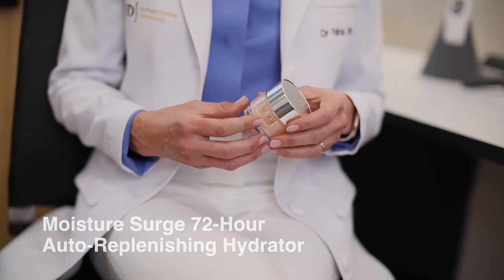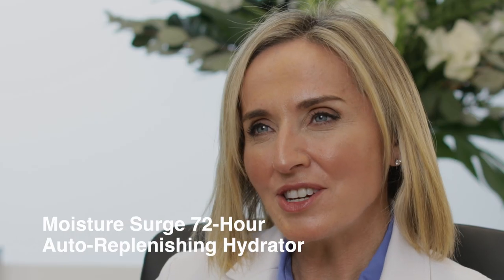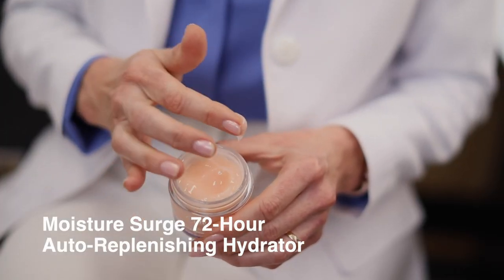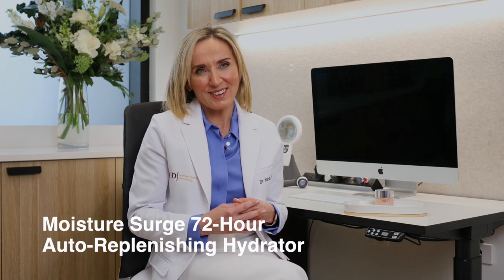Moisturised daily, I'm addicted to the Moisture Surge 72-hour auto-replenishing hydrator. It's rich in hyaluronic acid and activated aloe water. It has an oil-free gel cream texture and it's suitable for all skin types and perfect for our varying Australian climate.